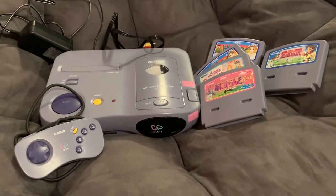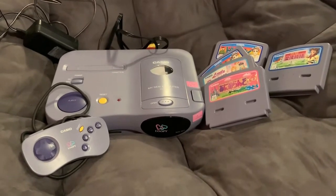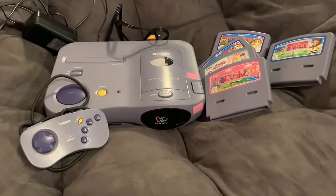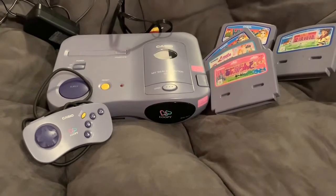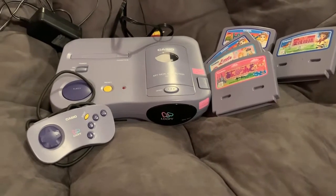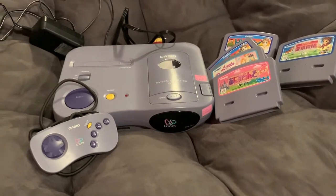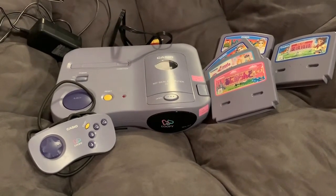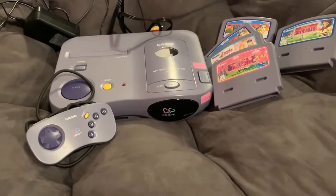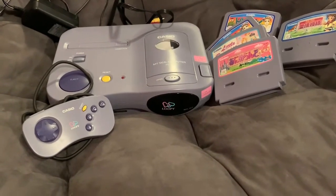This is the Casio Loopy, only released in Japan and only marketed to females. This is Casio's second attempt at a home console — they made the Casio PV-1000, which I showed in an earlier video a few weeks ago. That came out in 1983, and this one came in 1995. It's considered a 32-bit era console, but it reminds me of the Super Nintendo.